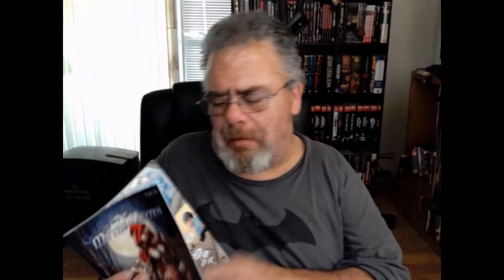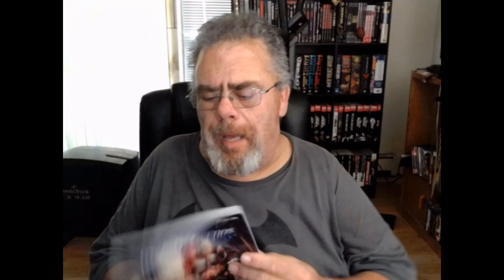Xenoscope does incredible art. That's one of the things I like about it — the art is just fantastic. The stories are usually really good too, but the art is what stands out.